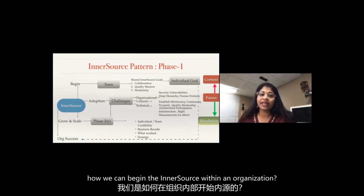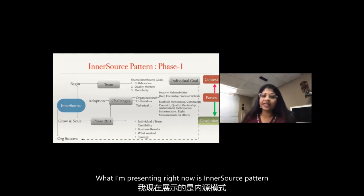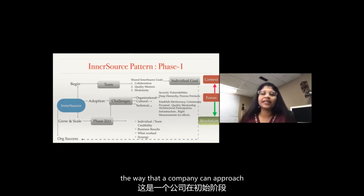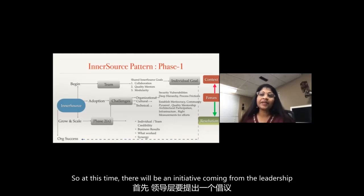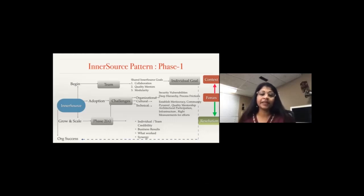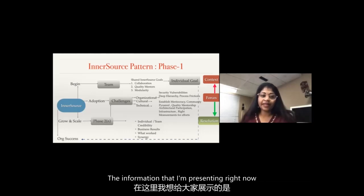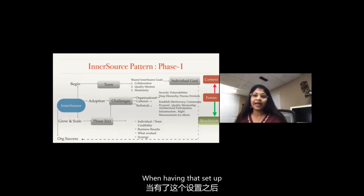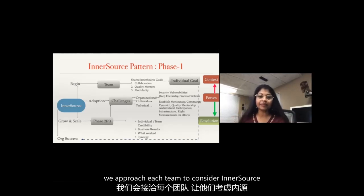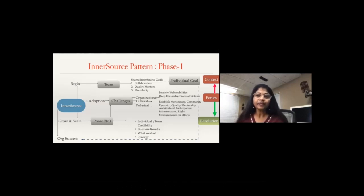Let's move into a little detail about how this all happens and how we can begin inner source within an organization. What I'm presenting right now is an inner source pattern - the way that a company can approach implementing inner source at the very initial stage. At this time there will be an initiative coming from the leadership that we need to do inner source within our company and produce results in a given time. We have the inner source program and an inner source review committee, and with that set up we approach each team to consider inner source.